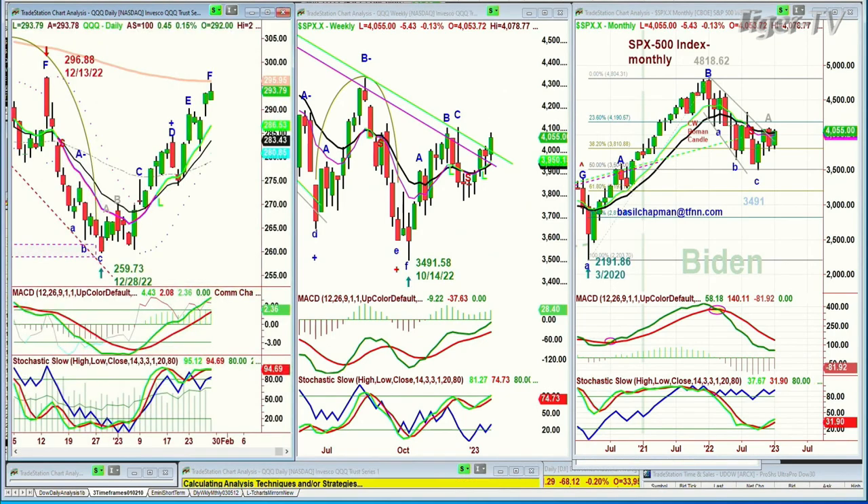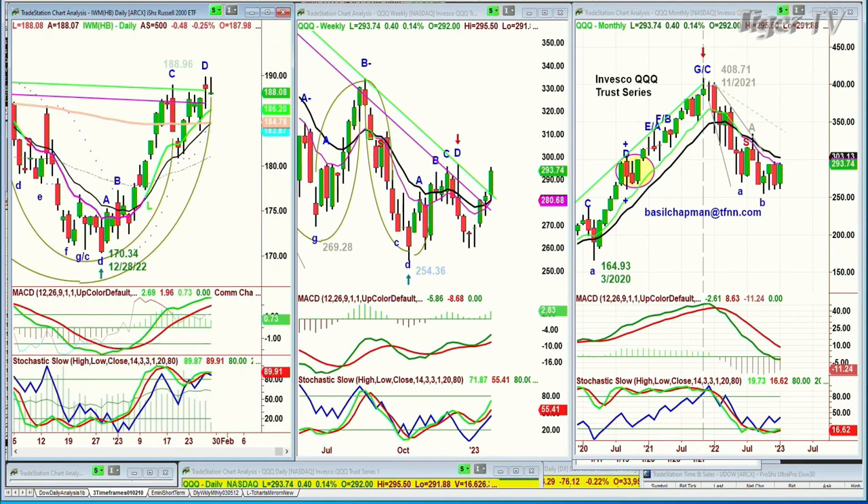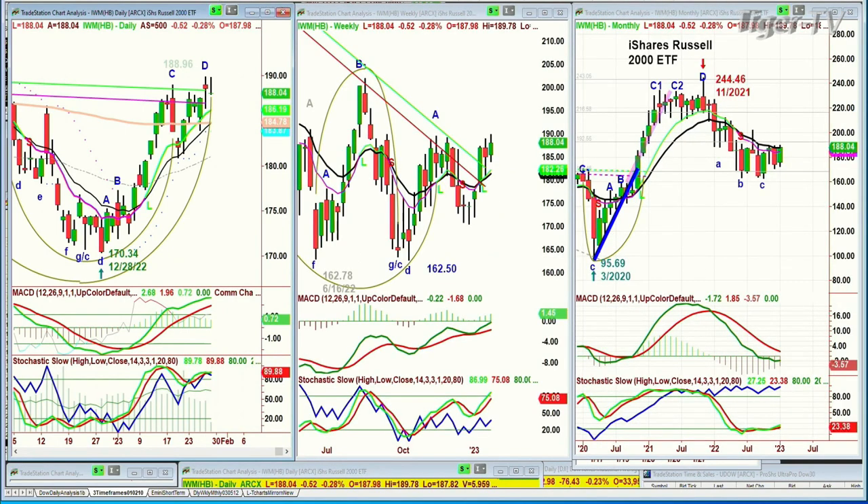The QQQ did the same thing — QQQ is up about 40 cents at 293.76. It almost hit the left side high of 296.88, but stopped dead right at 295. The high today was 295.50, which is 40 cents away from the 200-period moving average. This is where we can start to see some kind of resistance.